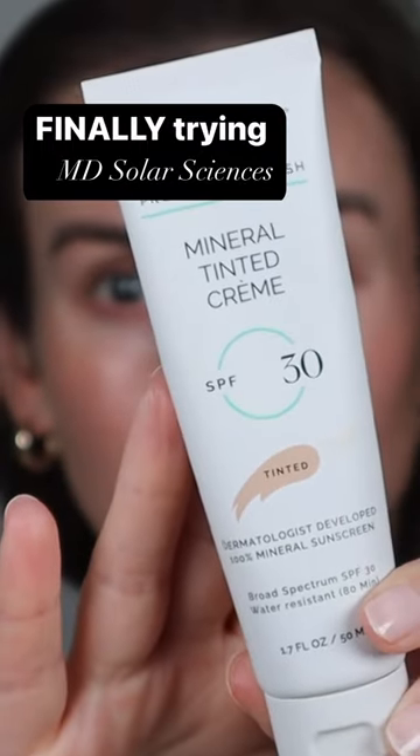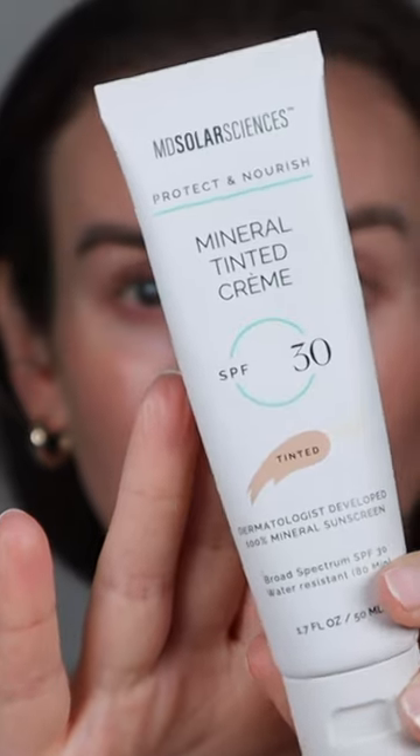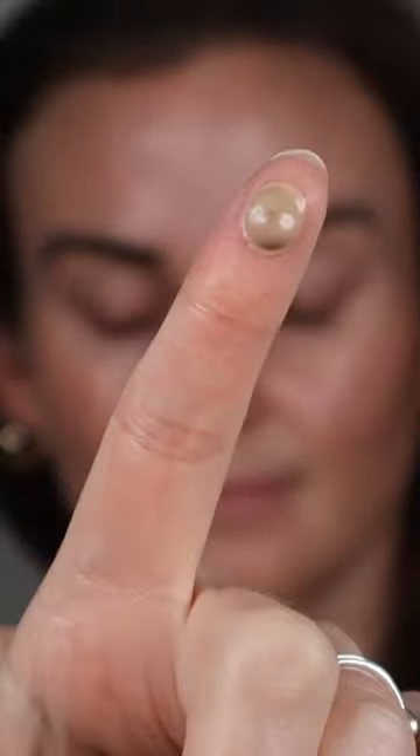Oh hi guys! It's taken me a long time but this is the MD Mineral Tinted Cream SPF 30 Sunscreen. It's a mineral sunscreen with 17% zinc oxide and 2.1% titanium dioxide. I've really been wearing this as kind of a primer, but also if I don't want to wear any makeup, this is a perfect one-and-done sunscreen.